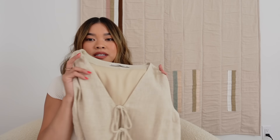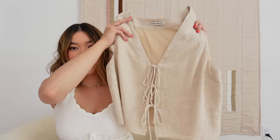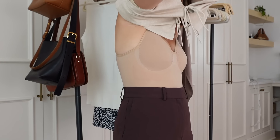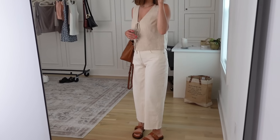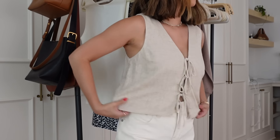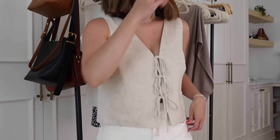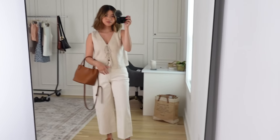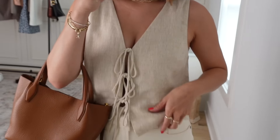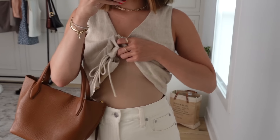Next up is this linen top with kind of an open tie-front feel to it. Everlane actually did something similar years ago around 2021 with a black top that had ties in the front — I loved that style and I really love it here as well. This one is more of a linen material so it's definitely more of a summer piece. It looks good styled up with white denim but also great with denim shorts or tailored shorts. These types of tops you can dress up or down, and they're just so comfy.